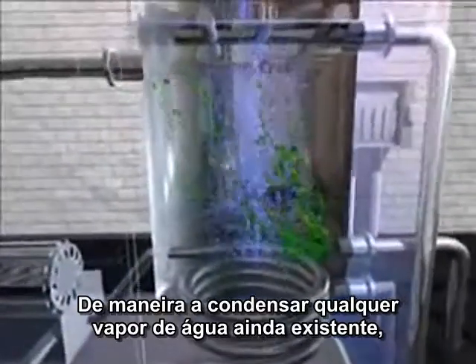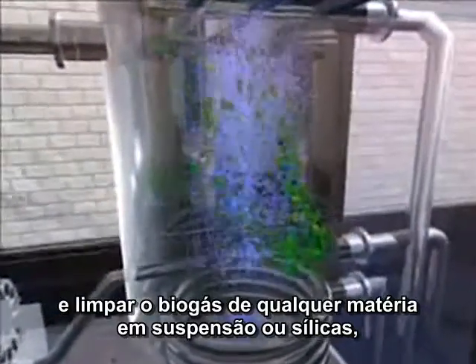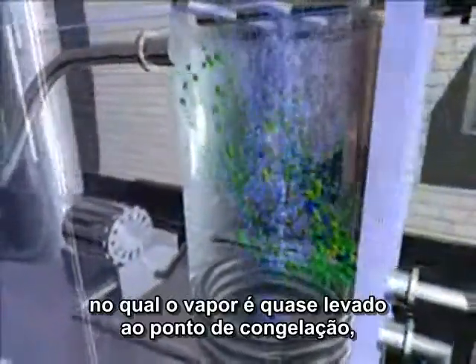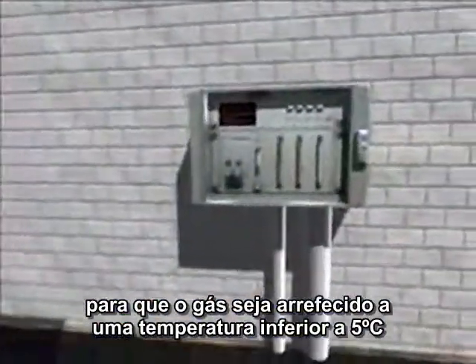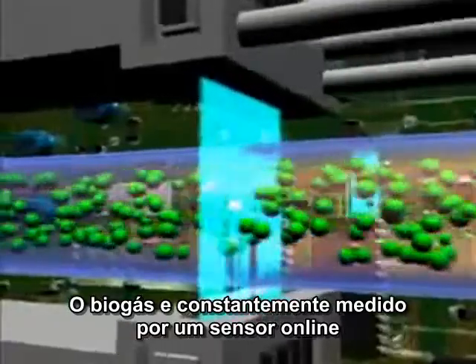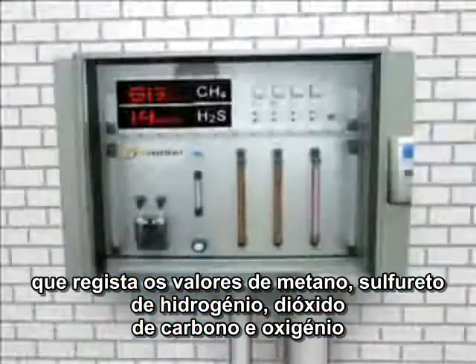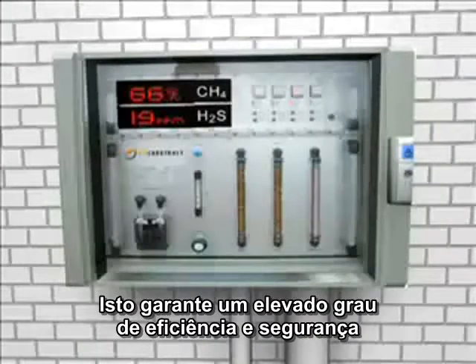In order to completely condense any remaining water vapour and to free the biogas from any suspended matter or silica, the biogas is subjected to a washing and drying process. This is carried out with vapour at almost freezing point, so that the gas is cooled down to a temperature of under 5 degrees centigrade. In order to control the purification of the gas, the biogas is constantly tested with an online measuring system, which records the amounts of methane, hydrogen sulphide, carbon dioxide and oxygen. This guarantees a high degree of efficiency and security.